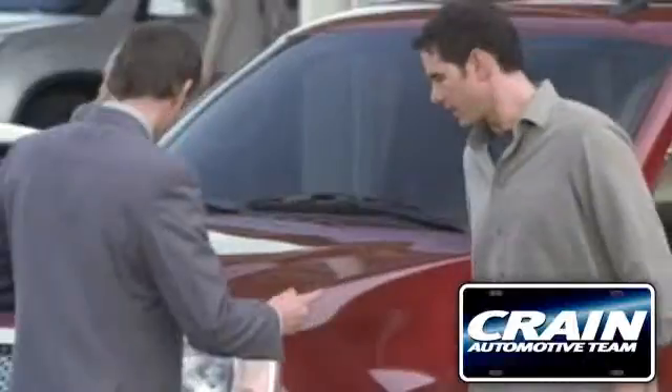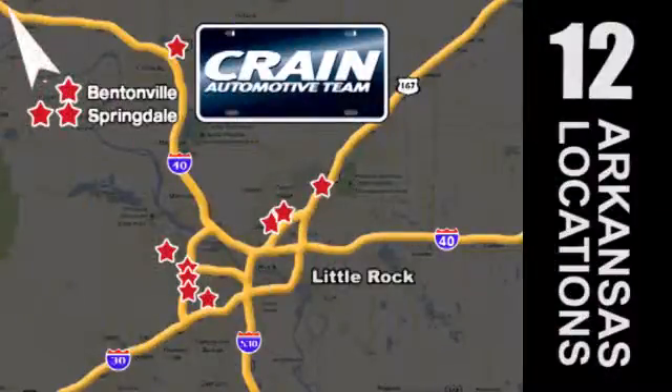Visit us anytime at craneteam.com. Go, go — Craneteam's got them. Craneteam.com.